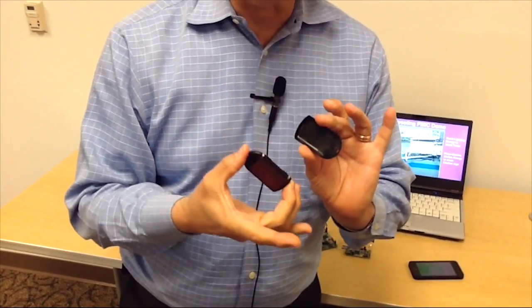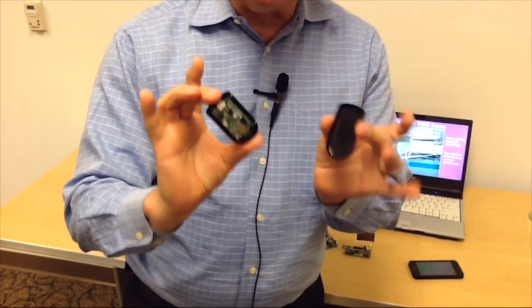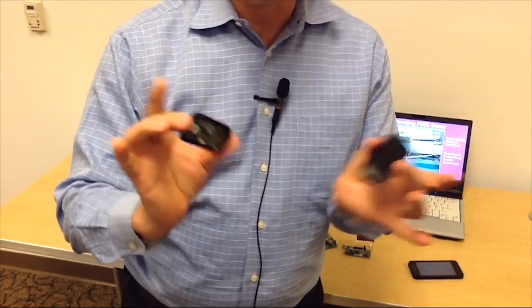So when a customer would ask you what's the battery life of this particular beacon? The answer: infinite.